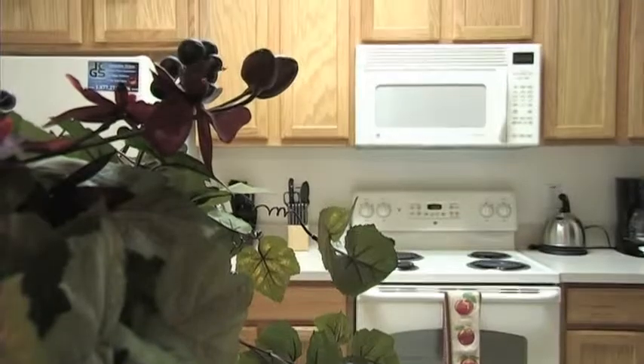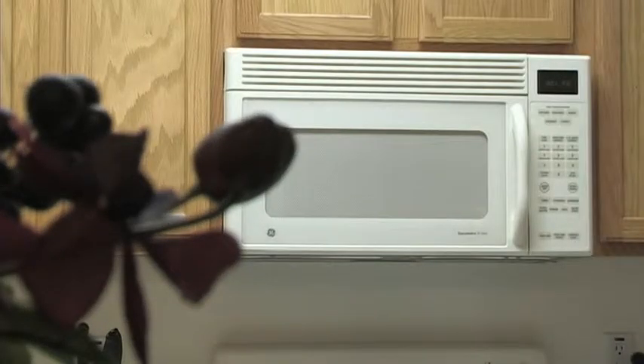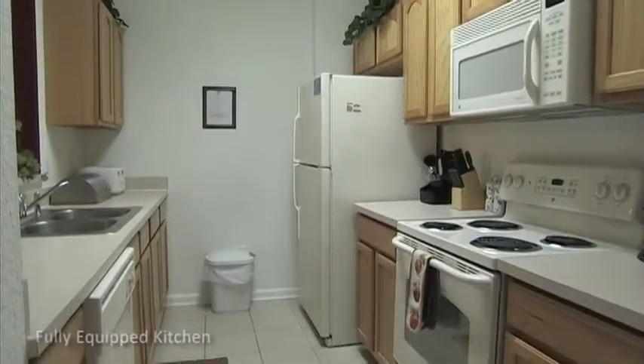The fully equipped kitchen makes catering for your family and guests a breeze. From preparing an alfresco lunch to a full family banquet, this kitchen makes light work of any demanding task.